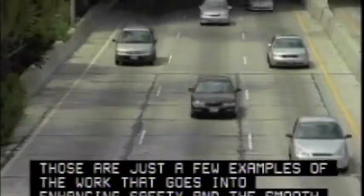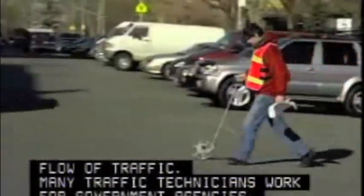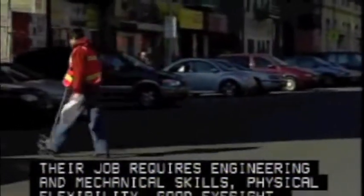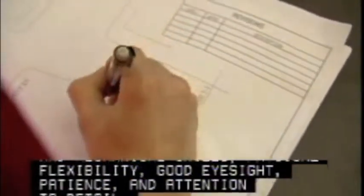Those are just a few examples of the work that goes into enhancing safety and the smooth flow of traffic. Many traffic technicians work for government agencies. Their job requires engineering and mechanical skills, physical flexibility, good eyesight, patience, and attention to detail.